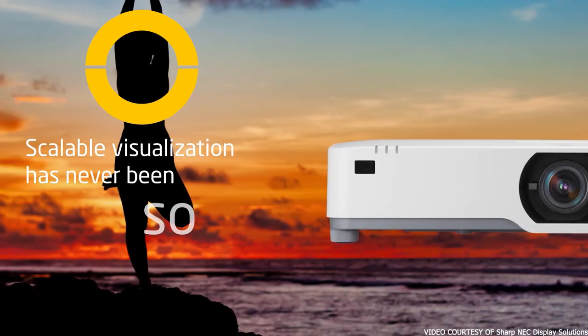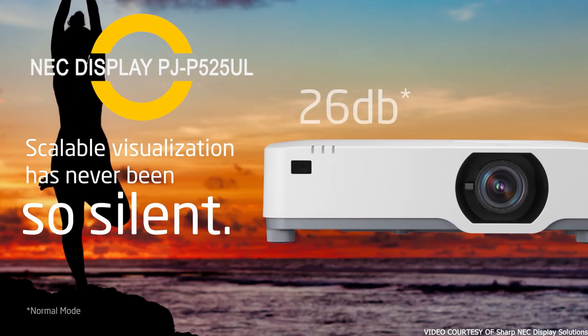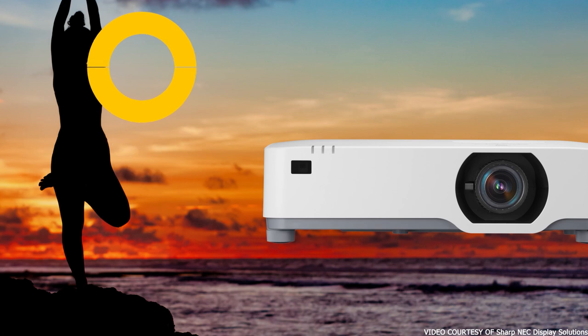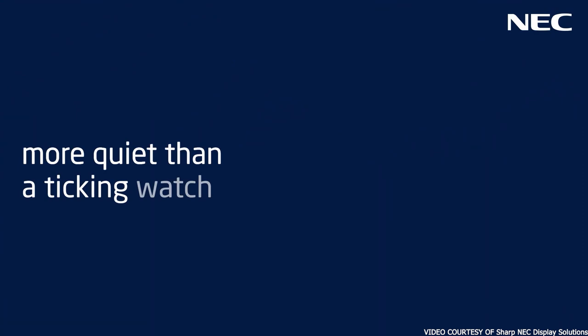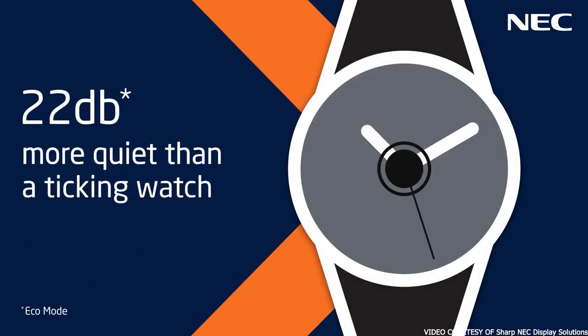This is a high-quality laser HD projector with widescreen display. It is ideal for large audiences like megachurches. Church auditoriums seating above 300 congregants need a projector as powerful as this. Its bright display, impressive resolution, and good contrast are an irresistible package.